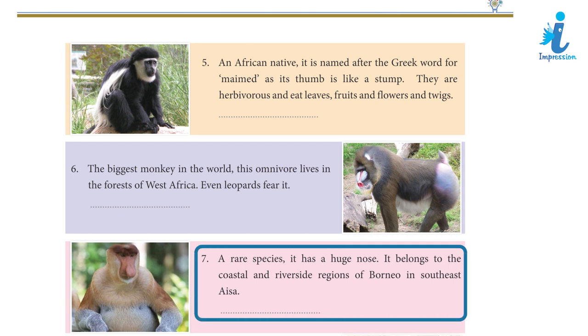Clue 7: A rare species, it has a huge nose. It belongs to the coastal and riverside regions of Borneo in Southeast Asia. Answer 8: Proboscis Monkey.